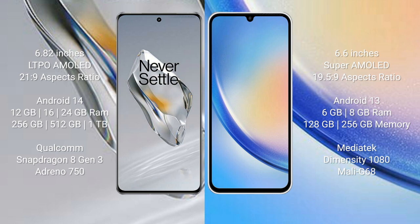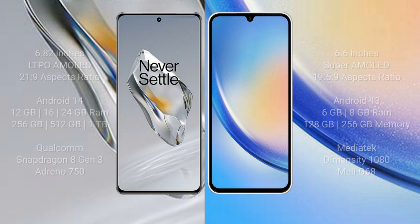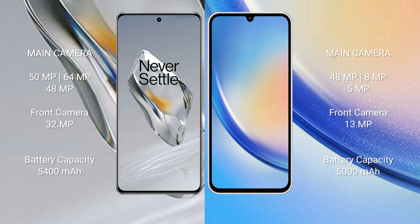The OnePlus 12 comes with 8GB, 16GB, or 24GB RAM and 256GB, 512GB, or 1TB internal storage, powered by the Snapdragon 8 Gen 3 processor with Adreno 750 GPU. The Samsung Galaxy A34 comes with 6GB or 8GB RAM and 128GB or 256GB internal storage, powered by the MediaTek Dimensity 1080 processor with Mali-G68 GPU.